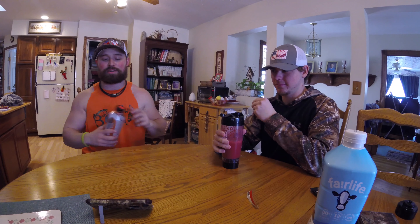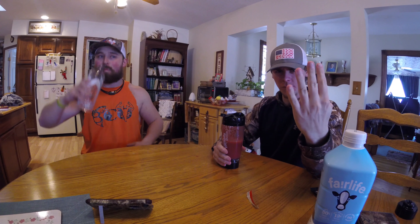Looks like a smoothie. I'm going to pop the top. You ready? In five, four, three, two, one.